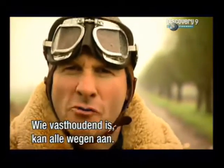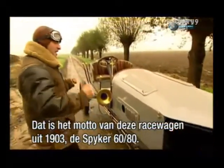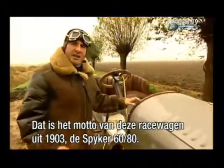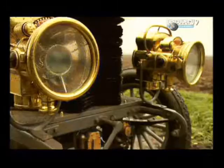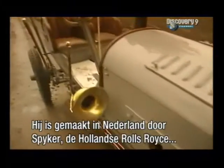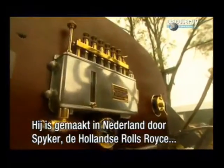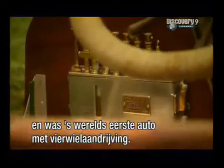For the tenacious, no road is impassable. That is the motto of this spectacular 1903 racing car, the Spyker 60HP. Made here in Holland by the Spyker Motor Company, the Dutch equivalent of Rolls-Royce, it was the world's first ever four-wheel drive car.